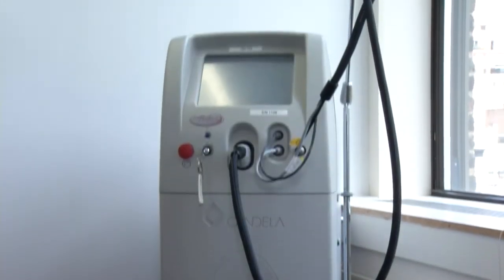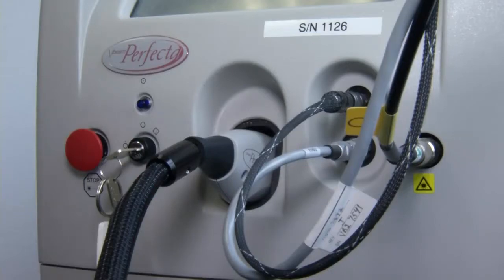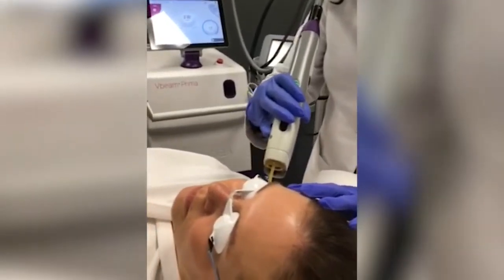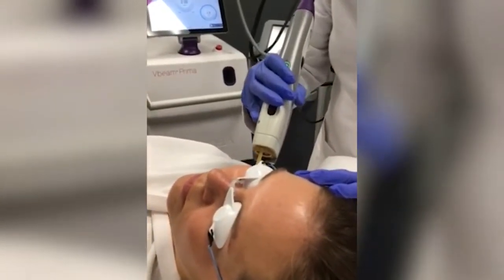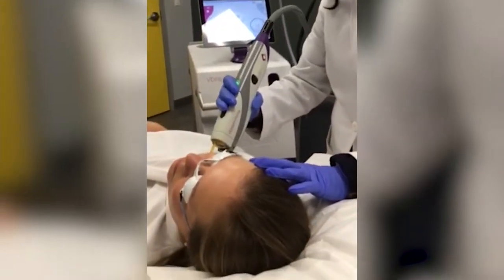Using a device called the V-beam laser, doctors delivered quick pulses to the red area of Riley's face. The laser goes through the skin, heats up the blood. That heat expands and destroys the lining of the vessel and hopefully destroys the vessel wall. The laser, seen here during an adult treatment, allows doctors to treat a section about the size of a dime and then repeat until they've lasered the entire birthmark.